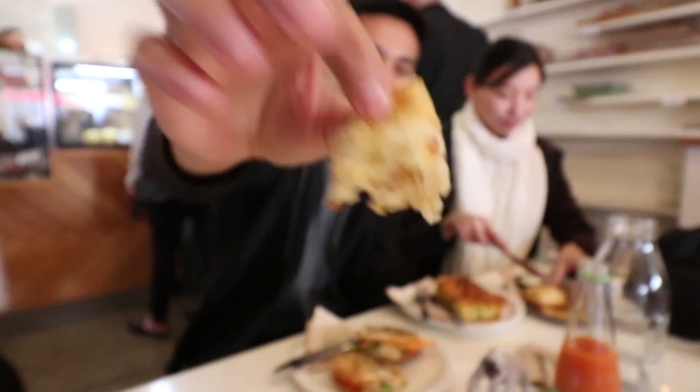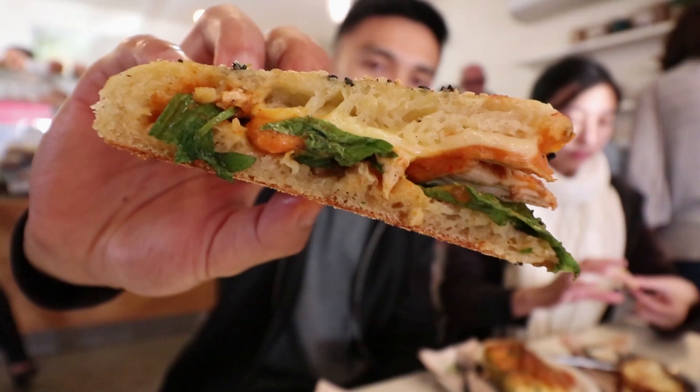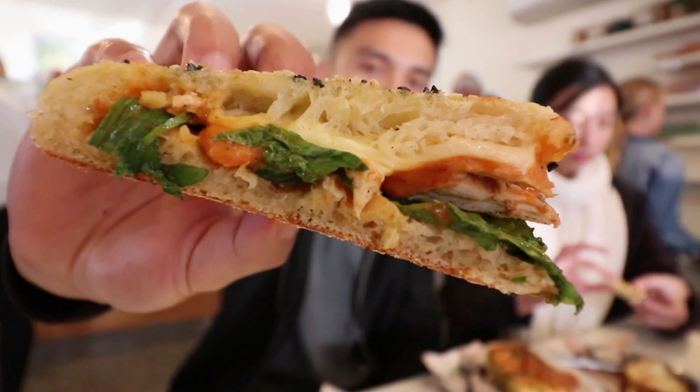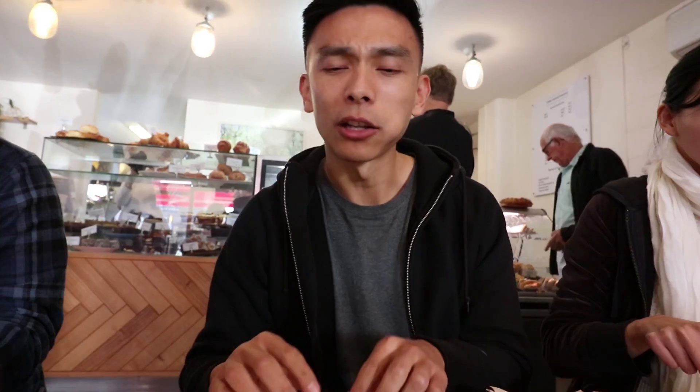We're gonna start off with Jaz's jalapeño and cheese scone. Nice and fluffy on the inside, little bit crisp on the outside. Pretty good. Try one of these chicken paninis now. It's covered in cheese, sauce, and a little bit of lettuce in there, and some nice chicken. Let's see how that goes. That's classic cafe breakfast food. Nice and crispy panini. The chicken's got some nice tomato sauce all over it, and then you get that nice smooth cheese.